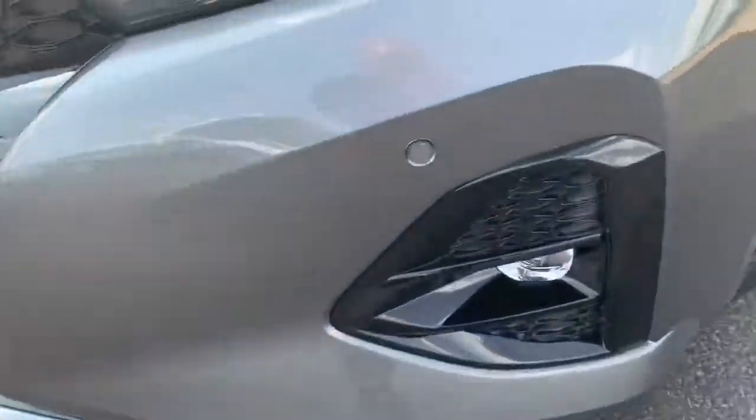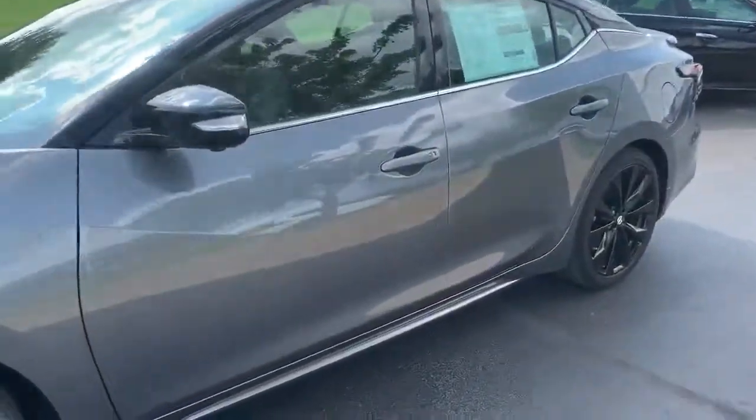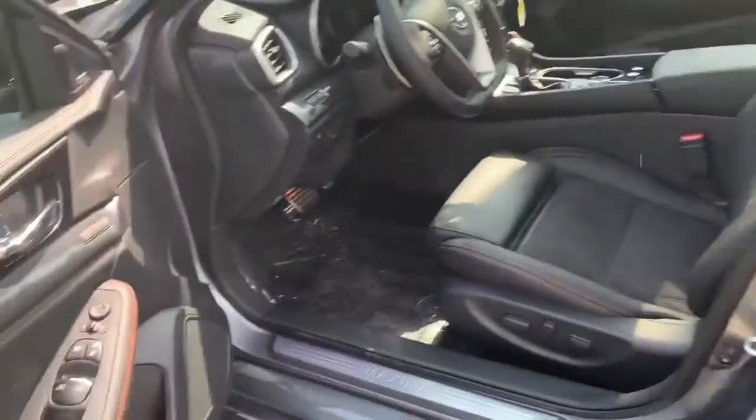You've got sonar up here on the front — that's what those little buttons are. You've got the blacked-out wheels on it, the intelligent key, so as long as you've got it on you, you can walk up and lock and unlock the doors just with the button right there.